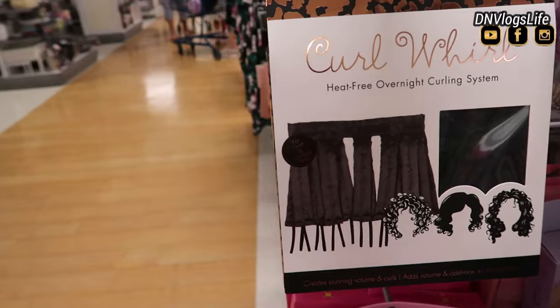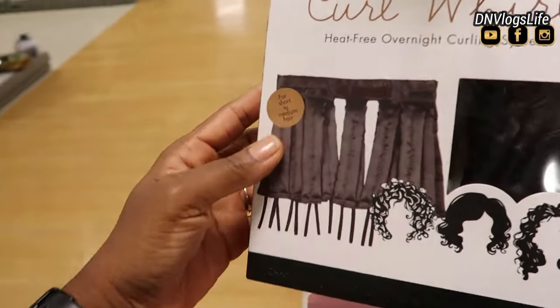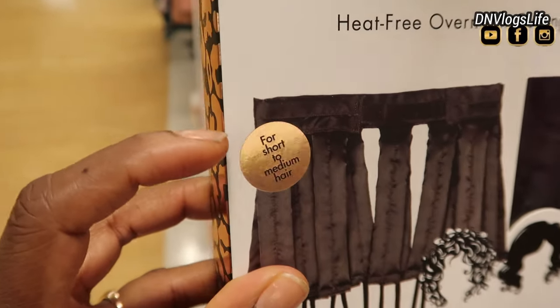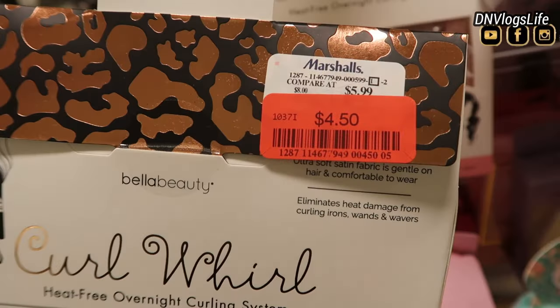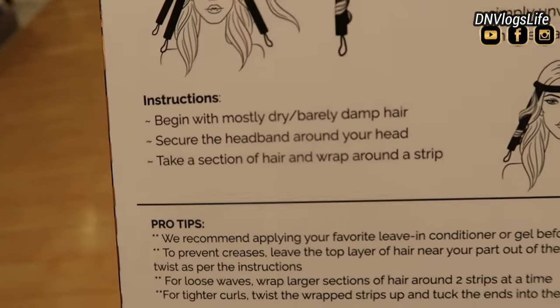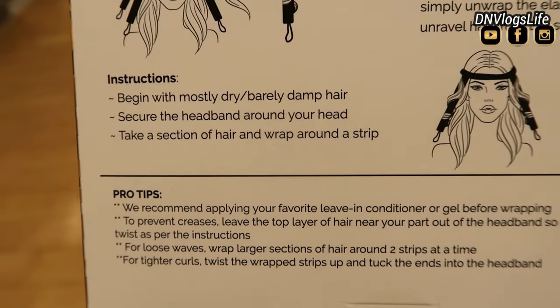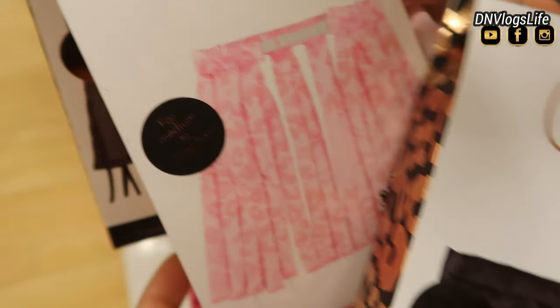I also saw this hair accessory — it's called a claw clip. I know it's a dupe for the octo clip, which are like $40, but this works just fine. There are some for short hair and some for longer hair. This one is $4.50. Normally the original is like $30 to $40, but it is okay to use a dupe when it comes to a hairstyling product. This one is short to medium size, but the one behind it is for medium to long hair.